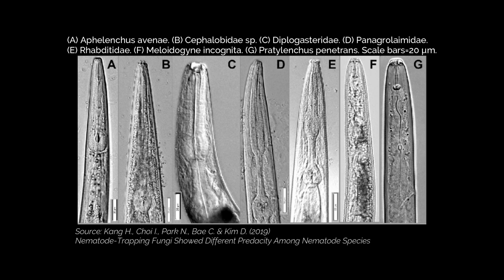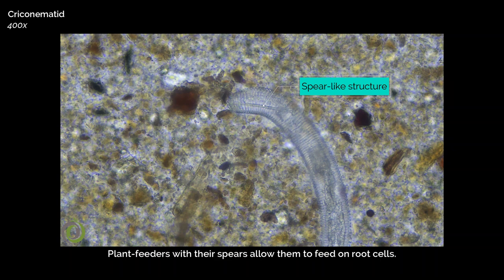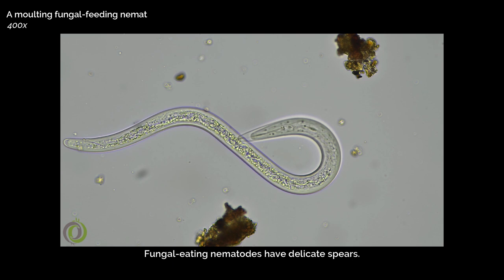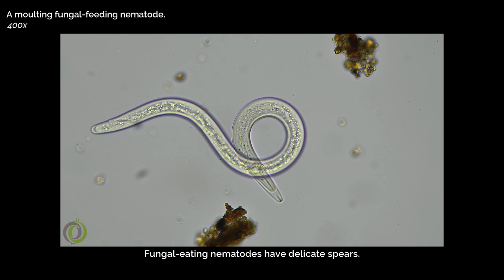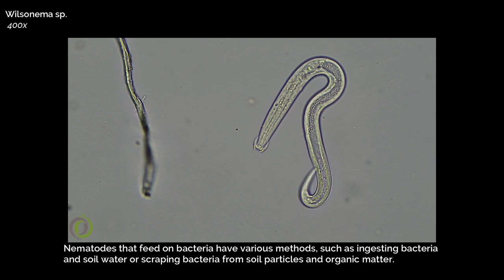Learning about the different groups of nematodes and their eating habits is fascinating. You can identify what they eat by examining the shape of their head. Nematodes that consume plants have a spear-like structure that allows them to feed on root cells, while fungal-eating nematodes have a more delicate spear that enables them to penetrate cell walls. Nematodes that feed on bacteria have various methods, such as ingesting bacteria in soil water or scraping bacteria from soil particles and organic matter.